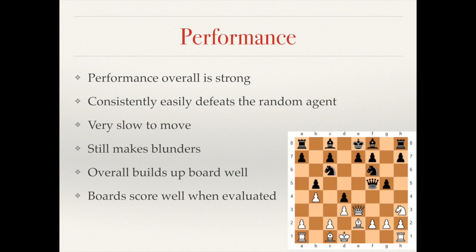However the agent is very slow to move and does still make blunders. This is most noticeable when viewing both the early game and the end game, as it does not go for the optimal openings nor does it manage very well when it starts to have fewer resources. However it does consistently beat the random agent, although there is concern about it eventually causing a stalemate.